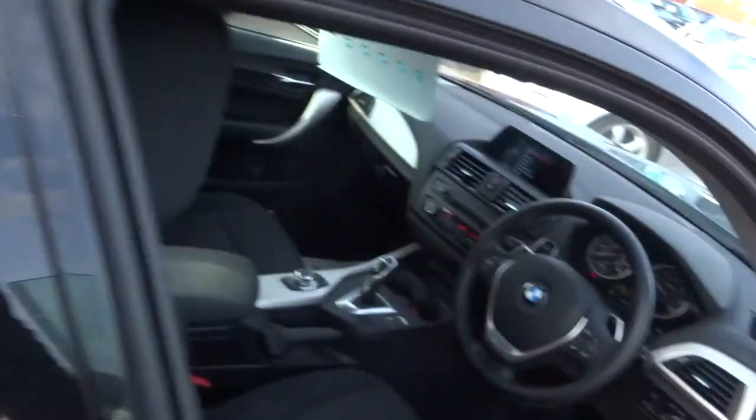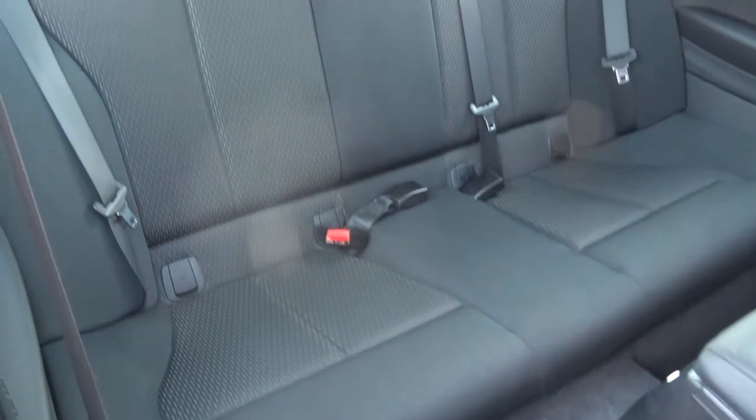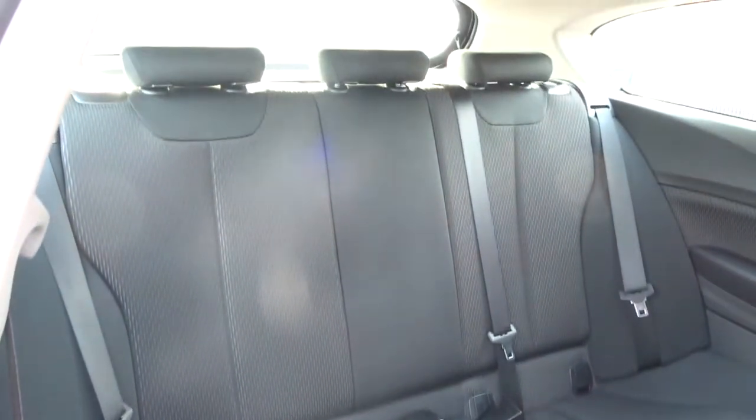Inside the car, plenty of space back there. There are 5 seats, and Isofix there as well.